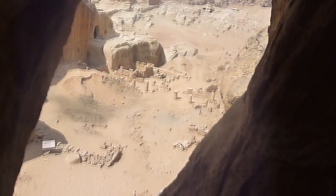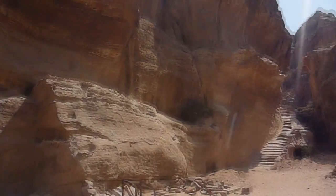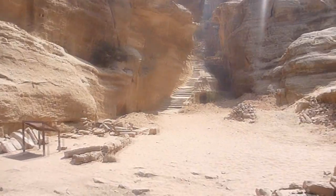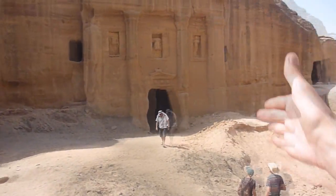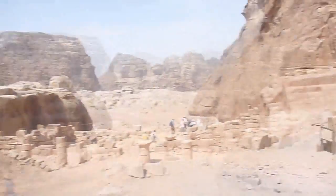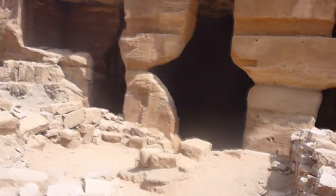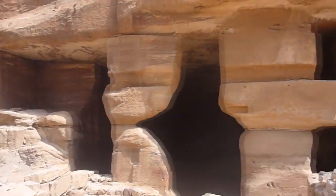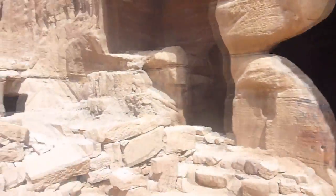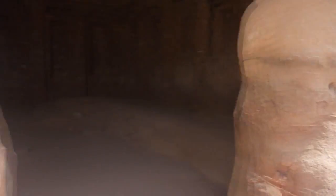You can see more buildings and pillars out there and we're headed out in just a moment. This crack up here — that's what I just stuck the camera out of. This building is supposed to be some sort of funerary structure — used for funerals or to do with the dead. It's the only building in all of Petra that has any carvings on the inside, according to the sign.